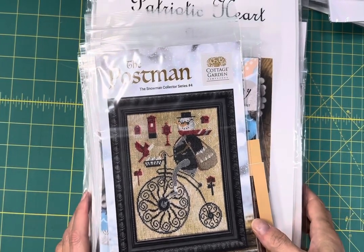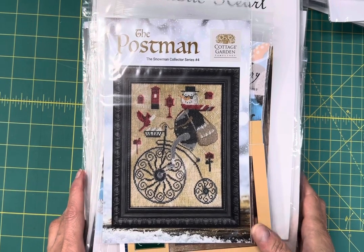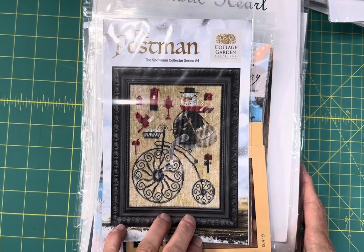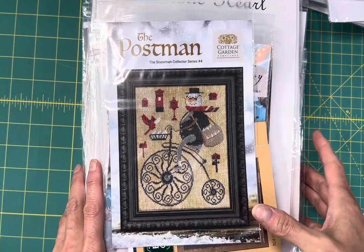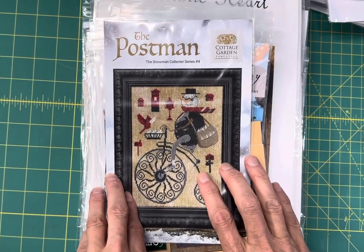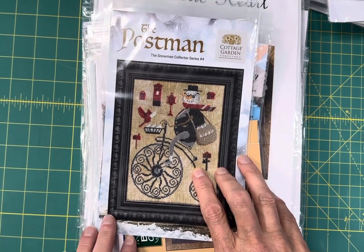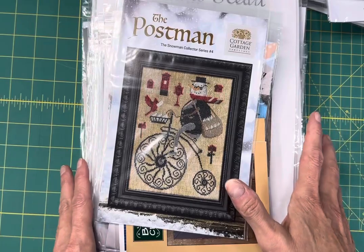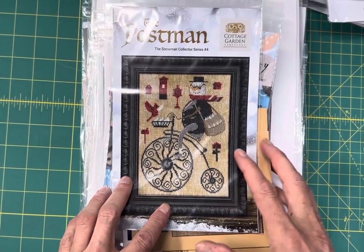Hello FlossTube, this is Carla with Cobweb Corner and this is a channel about my cross-stitch shop and cross-stitch in general. My shop is cobwebcorner.com and in these shorter videos, this is a restock video and I'm just going to share with you some recent best-selling items that are now back in stock in our online shop. Anything you see here as of the making of this video today is in stock on our online site.